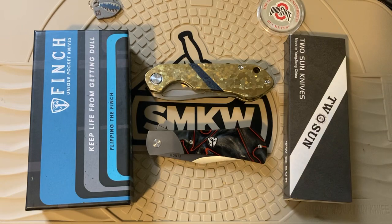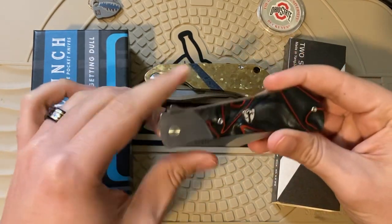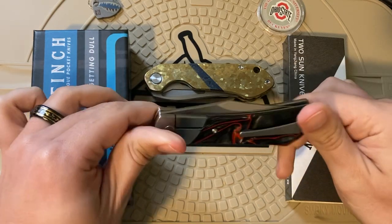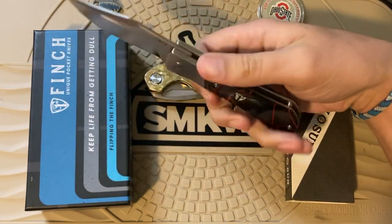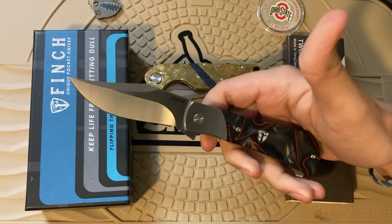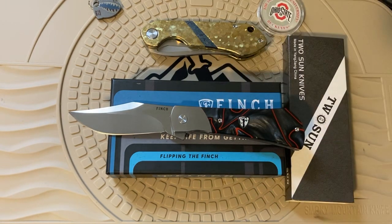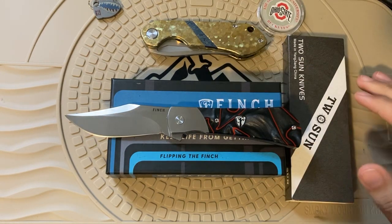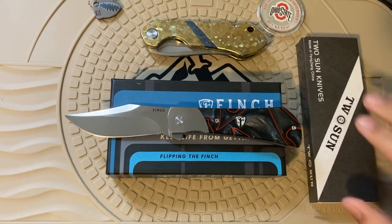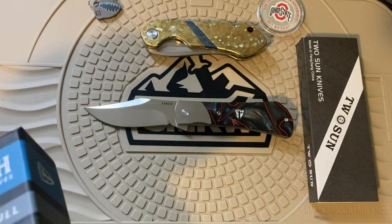First up we have the new Finch Flint — the first knife I have ever seen that is a more modernized folding knife with Kirinite on it. This thing is freaking sweet, and it's a much bigger knife compared to a lot of other Finch knives. Finch is a great company — not made in the USA but definitely designed and quality controlled. Unlike a lot of other knives in that category, these are always under $150, with a few lingering around $200. But this is an exclusive.